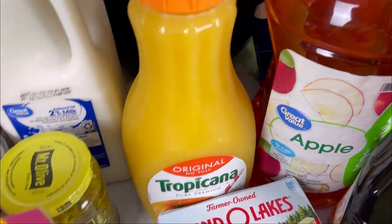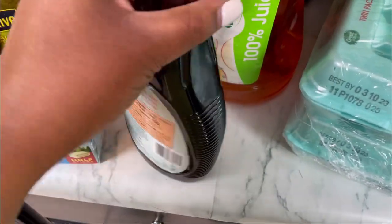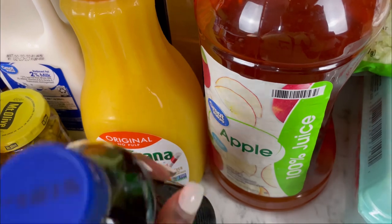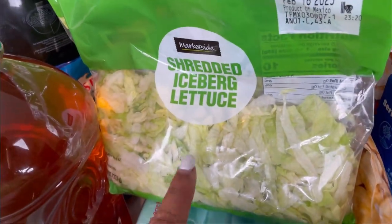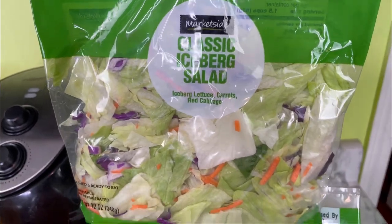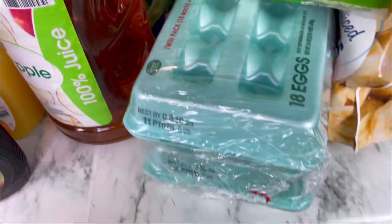I got some Tropicana orange juice, some unsalted butter, some butter-flavored syrup, and some apple juice. I like to drink apple juice and orange juice when I make breakfast, so I keep those in the refrigerator. I also have some shredded lettuce, classic iceberg salad, and some cut broccoli.